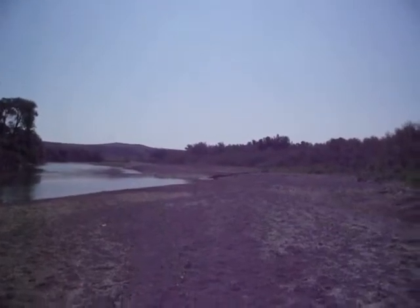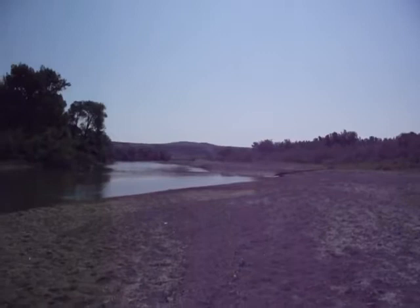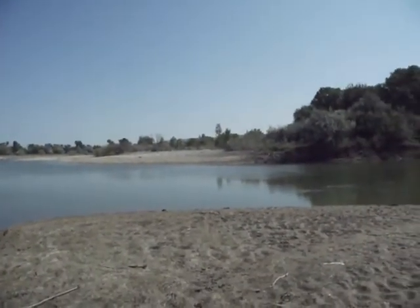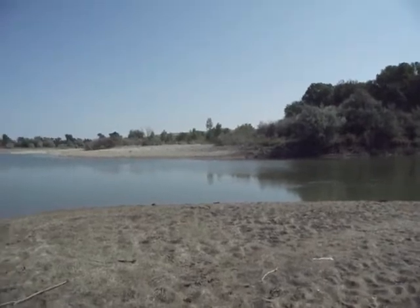There's a gravel bar down there further. This is all sand. The good gravel bar is over there, but that way you can't get to.